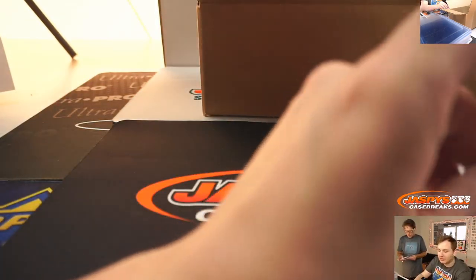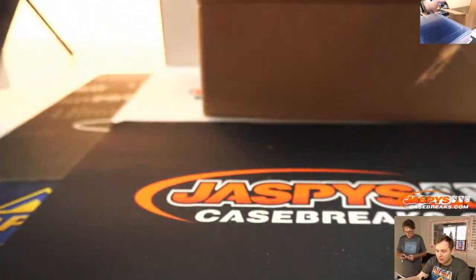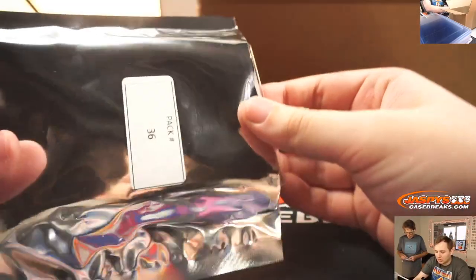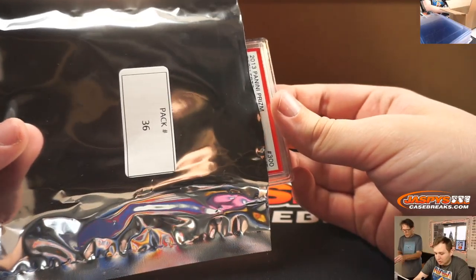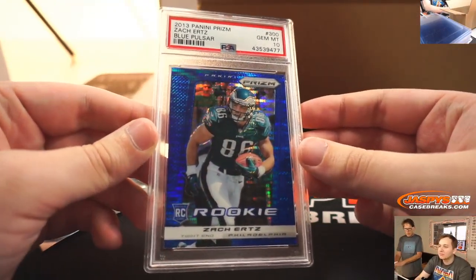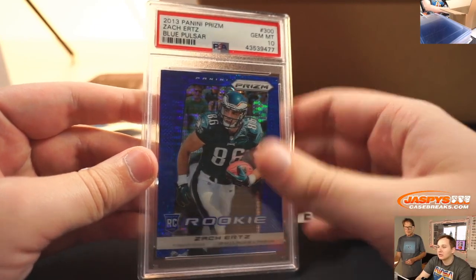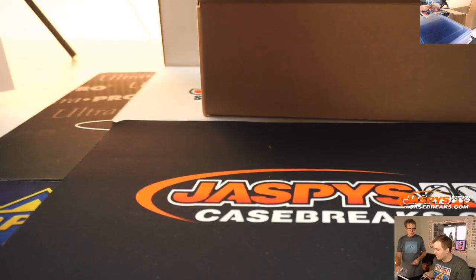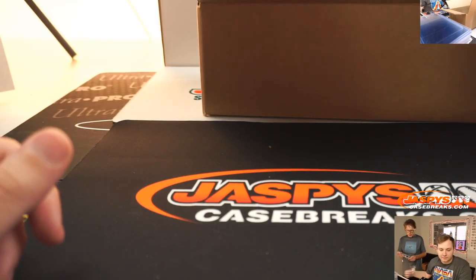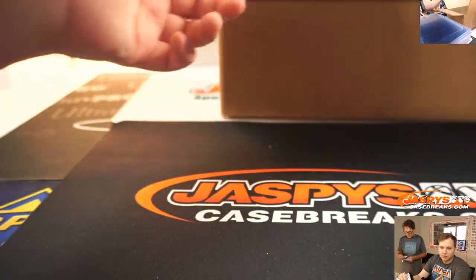You got one more pack too, pack 36. Feels like another potential graded card. It is my guy Zach Ertz from 2013 Prism. PSA 10. Underrated, I think. He's right on the heels of Harold Carmichael for most receptions as an Eagle. That's crazy.